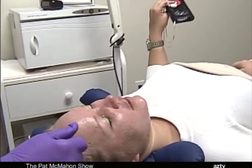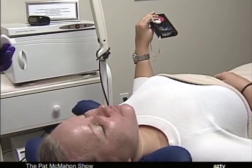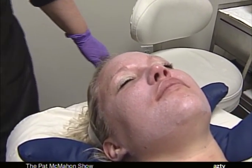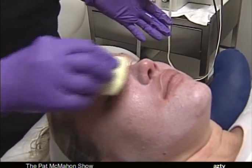The peeling process will show a response in the skin that we're looking for. What do you mean by a response? It's like a light frosting — see the light frosting, the little white? That is the response we're looking for with this particular type of peel, and this is our signature peel.